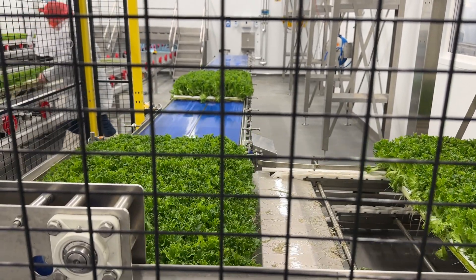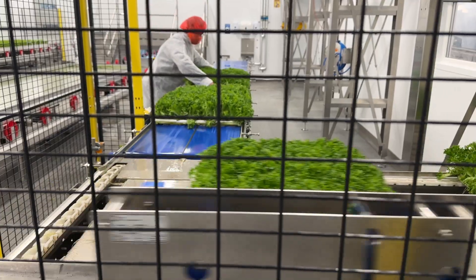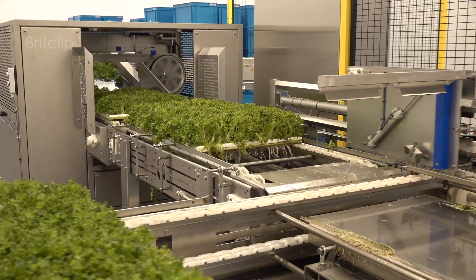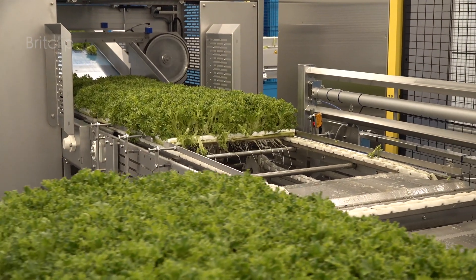Like many growers we use technology and innovation to improve what we do, and we see vertical farming as one part of a resilient and sustainable food system for the UK.